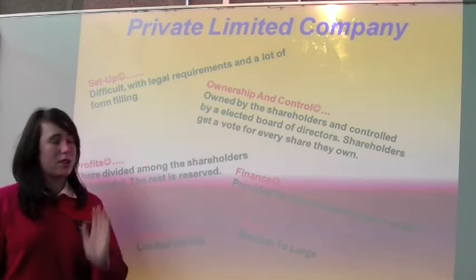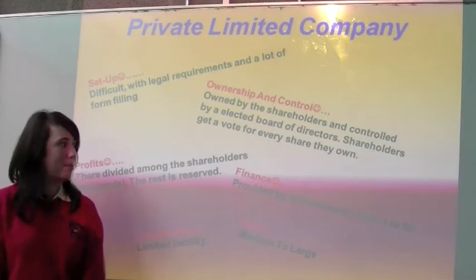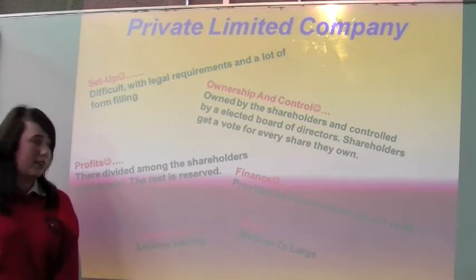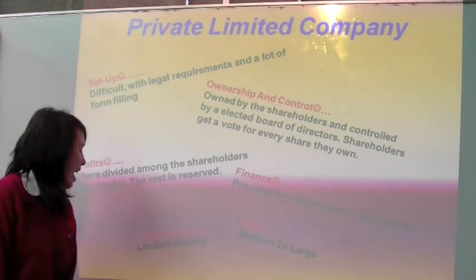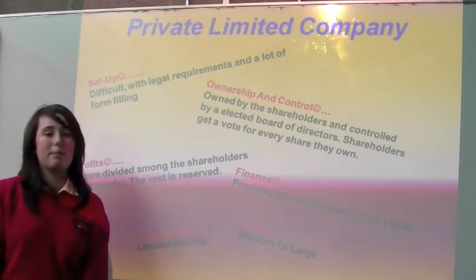For the ownership and control, it's owned by shareholders and they select board managers to run it. The profits are a dividend, which means it's divided between the shareholders. The finance is provided by the shareholders, which is 1 to 50 members. The loss and the risk is limited liability, and the size is usually medium to large.